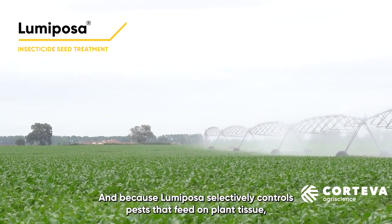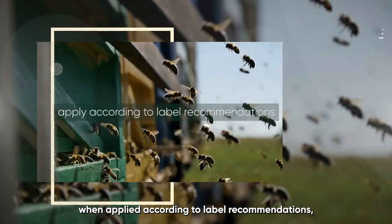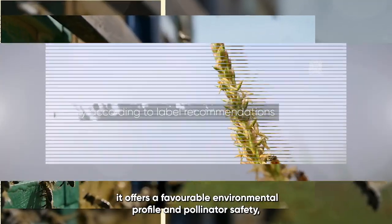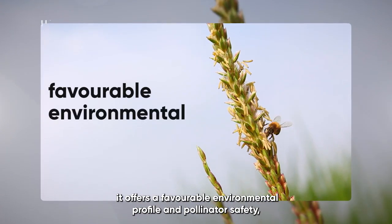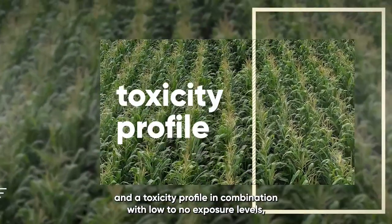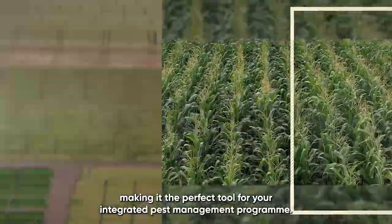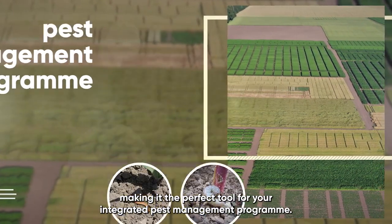Because Lumiposa selectively controls pests that feed on plant tissue when applied according to label recommendations, it offers a favorable environmental profile and pollinator safety, and a toxicity profile in combination with low to no exposure levels, making it the perfect tool for your integrated pest management program.